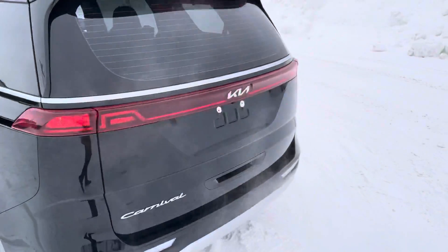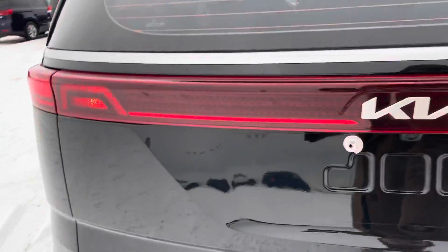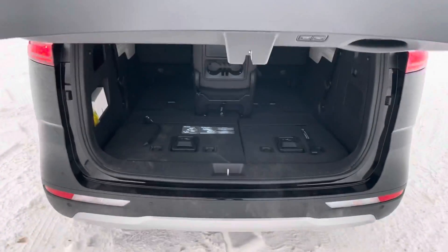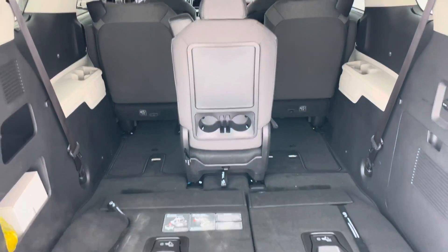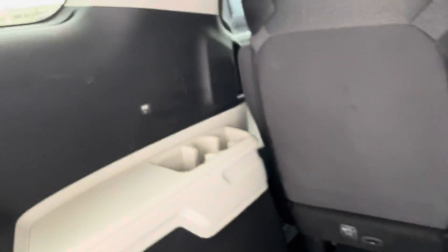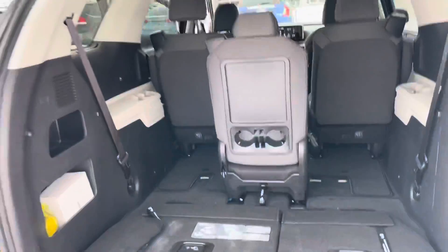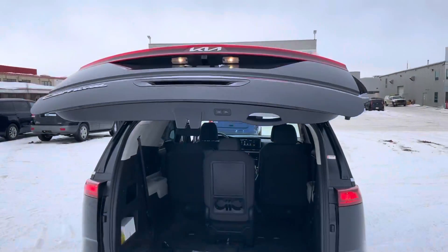All the way in the back, there's a sleek new Kia badge. With the power tailgate, you'll see stow-and-go third-row seats and tons of space. You'll also notice phone chargers just about everywhere, so everybody gets at least one with no hassle.